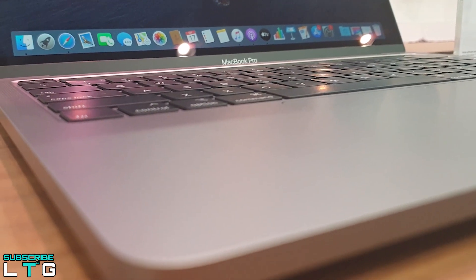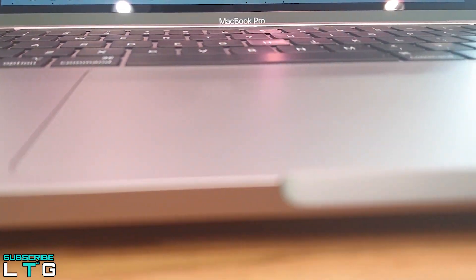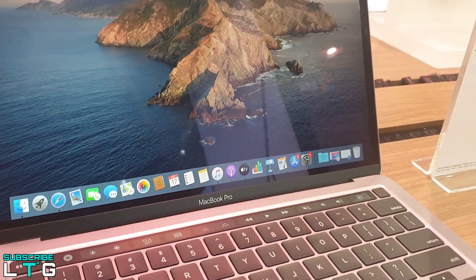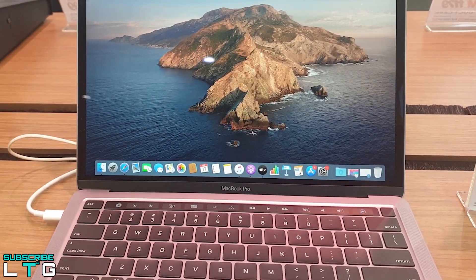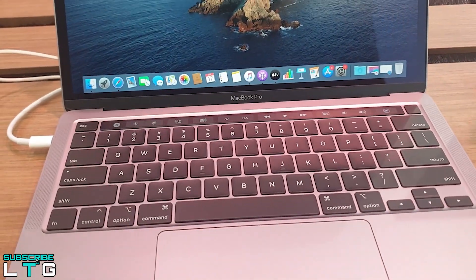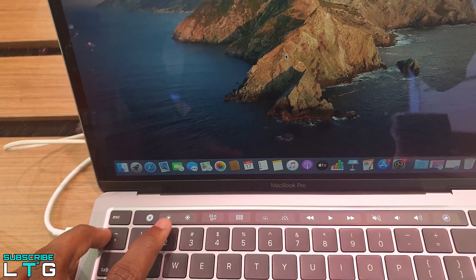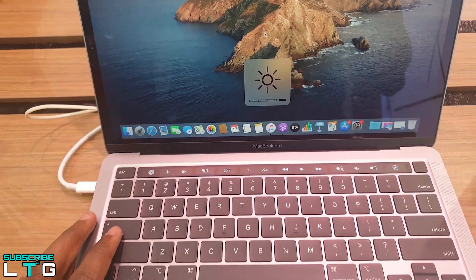The MacBook Pro 13 comes with the faster and more efficient Magic Keyboard, featuring a refined scissor mechanism with 1mm of travel, delivering the best typing experience on a Mac notebook. A dedicated escape key lets you switch between modes, inverted-T arrow keys help you navigate code, spreadsheets, or games, and the Touch Bar puts powerful shortcuts right where you need them. It also comes with Touch ID for fast authentication.